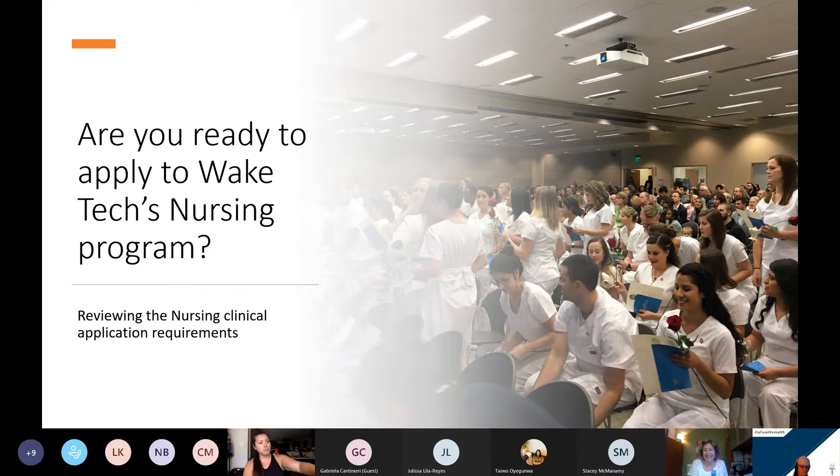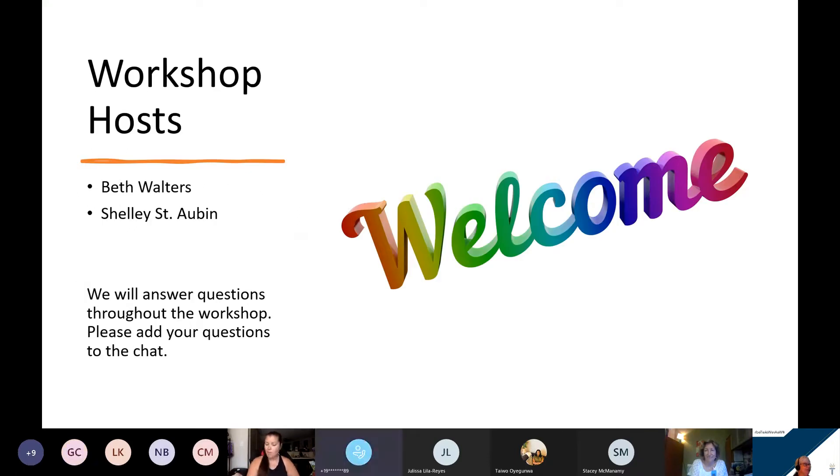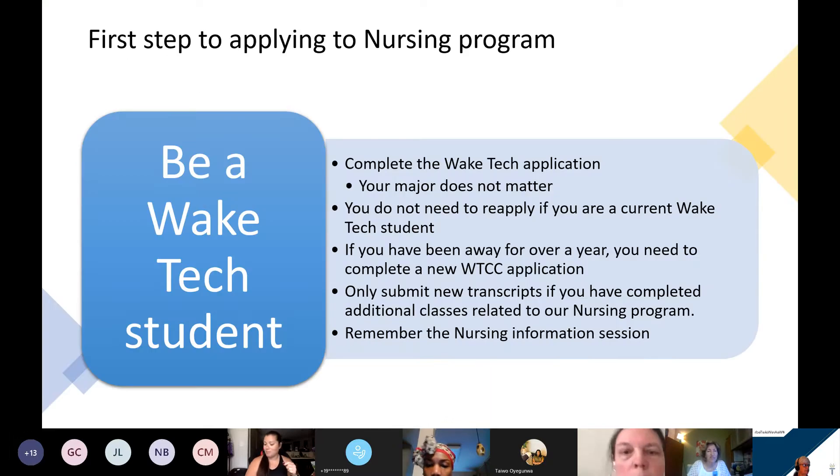Hopefully everybody's at the right session. Are you ready to apply to Wake Tech's nursing program? Good afternoon. My name is Beth Walters and I am responsible for nursing program admissions. I serve as an admissions counselor and academic advisor for the health sciences program. Welcome to the virtual session of 'Are you ready to apply to Wake Tech's nursing program?' We will have a PowerPoint presentation and at the end of each slide, please enter your questions in the chat box, then we'll take the opportunity to answer those questions after each slide and also at the end of the session.